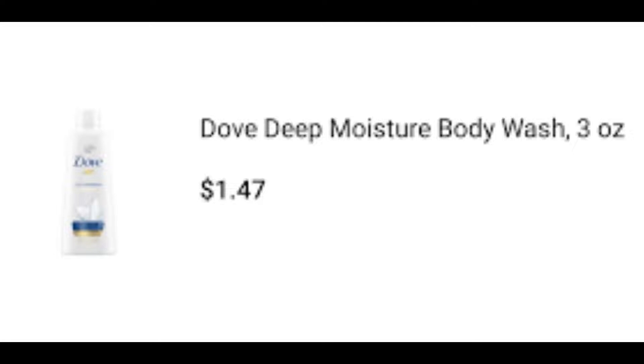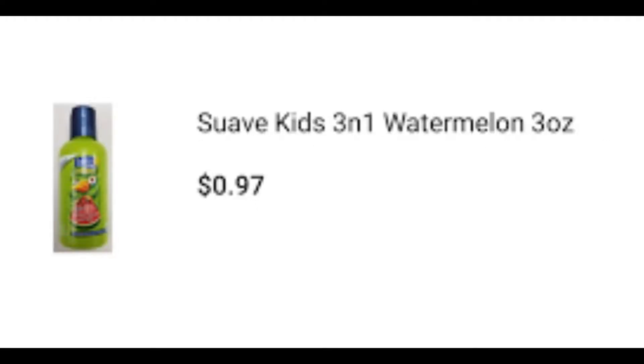First up we have the Dove trial size body wash — it's $1.47 at our Walmart and you get $1.60 back in kicks. The way ShopKick works depends on the retailer, but for Walmart it's roughly 250 kicks per dollar.